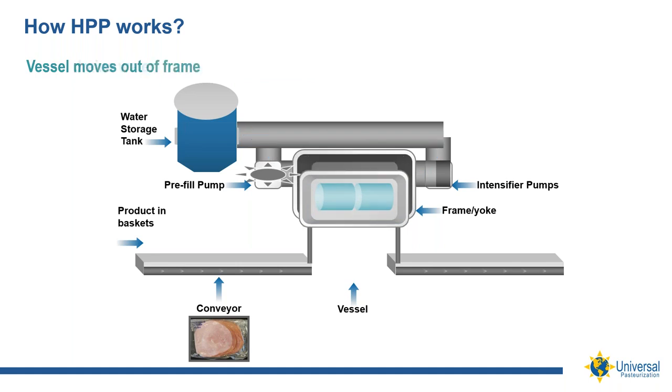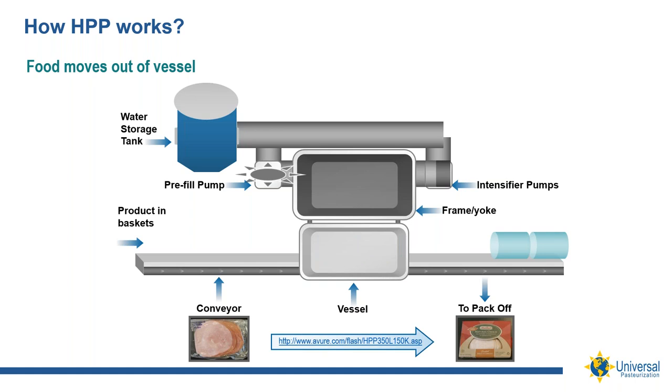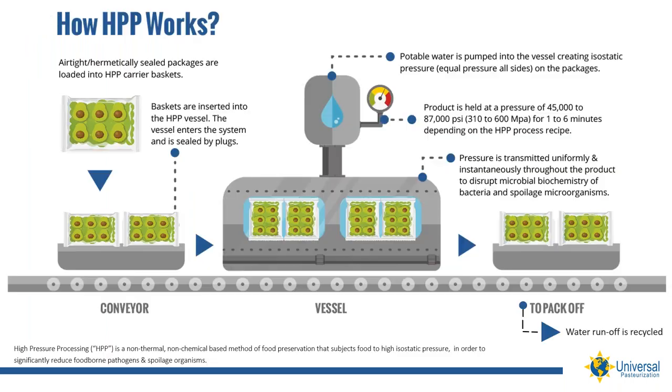The cellular function of the bacteria and the spoilage organisms are disrupted. HPP is considered a log reduction food preservation technology, meaning that the higher the pressure and the longer the hold time, the greater the reduction of microorganisms. In contrast to heat pasteurization, HPP is effective virtually instantaneously, both on the surface and all the way through the product. This next slide provides another schematic of how HPP works, along with additional details about the process.